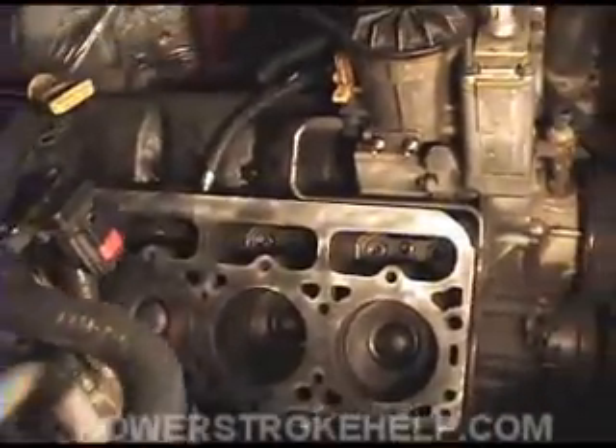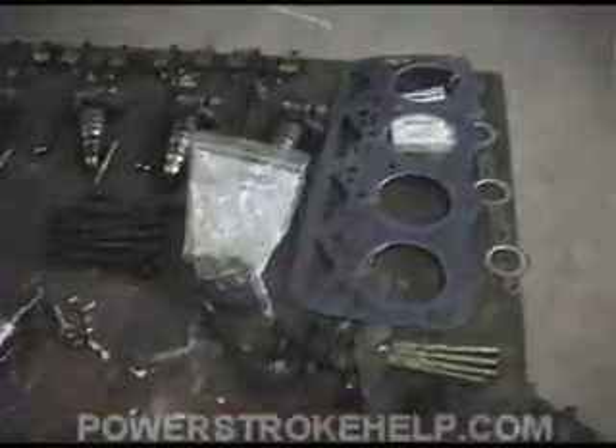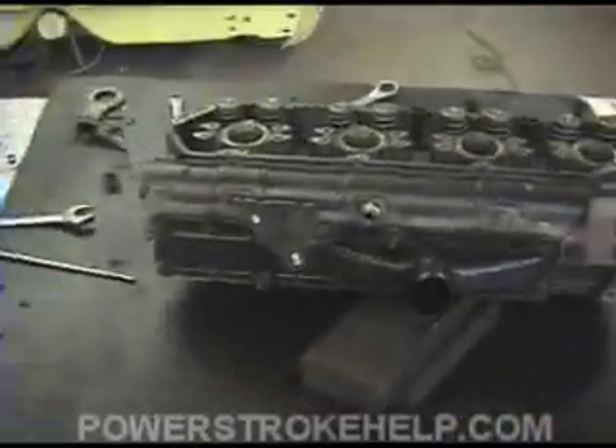It looked like we ended up having to do a valve job. Now, it's very important if you ever do this type of job that you get everything very, very clean and take your time doing it. This is an extremely involved process — several days' worth of work and a lot of organization. This is not something for the first-time mechanic; you have to really know what you're doing.